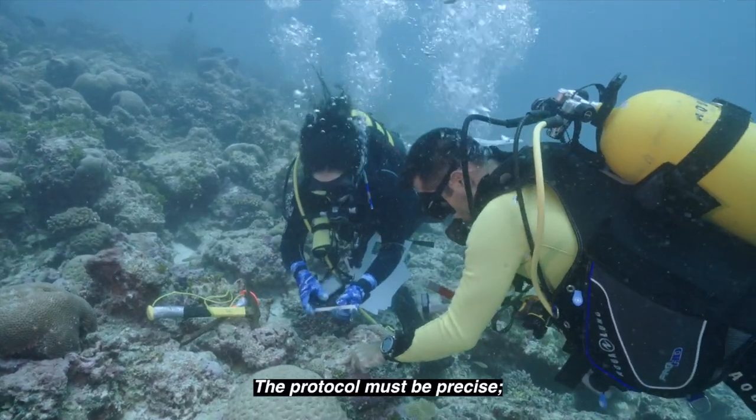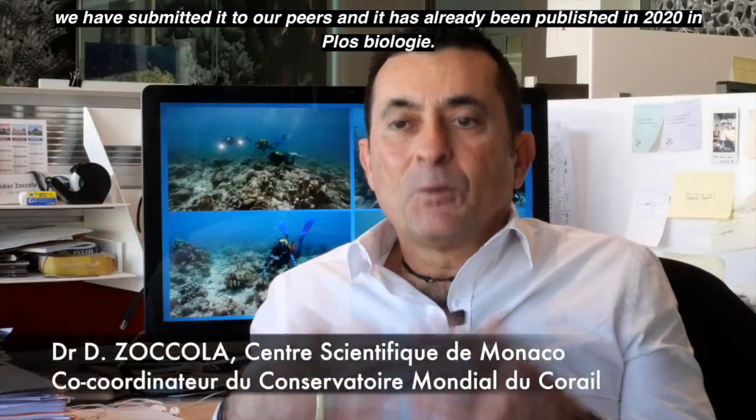The protocol must be precise. We submitted this protocol to our peers. It was published in 2020 in PLOS Biology. It was accepted.